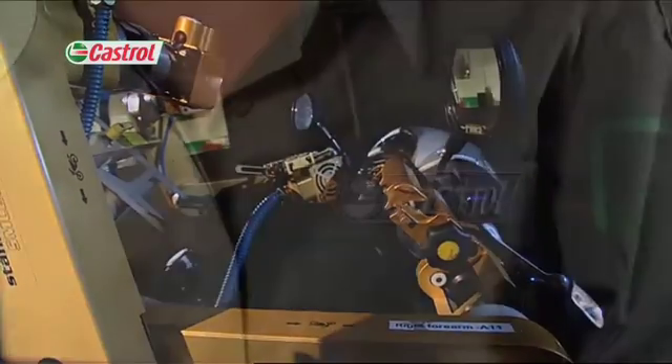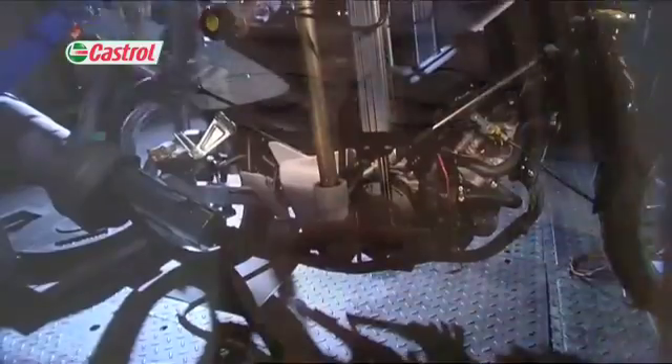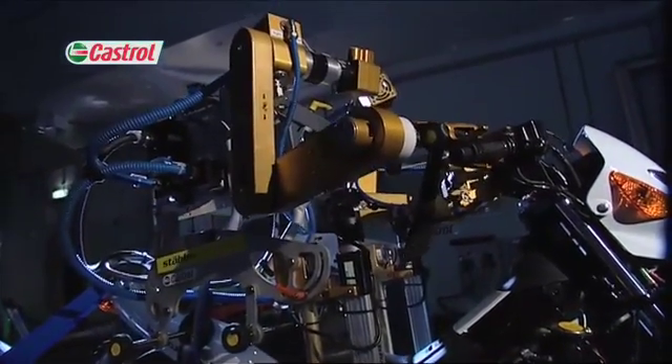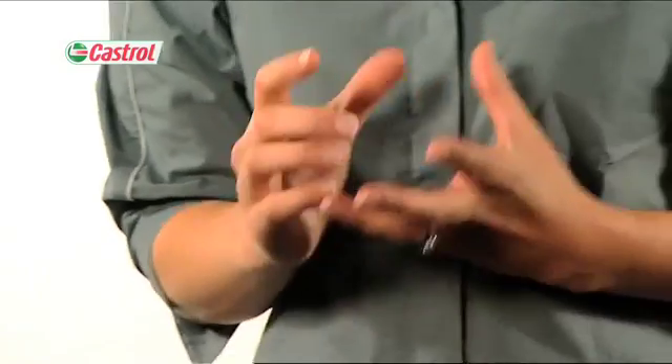Flossie, however, is different to your average rider. Flossie is the ultimate precision rider and will perform the same gear change or the same acceleration time after time. This ensures exceptional test repeatability and reliability of data, allowing oil to oil evaluation to be performed quickly and effectively.